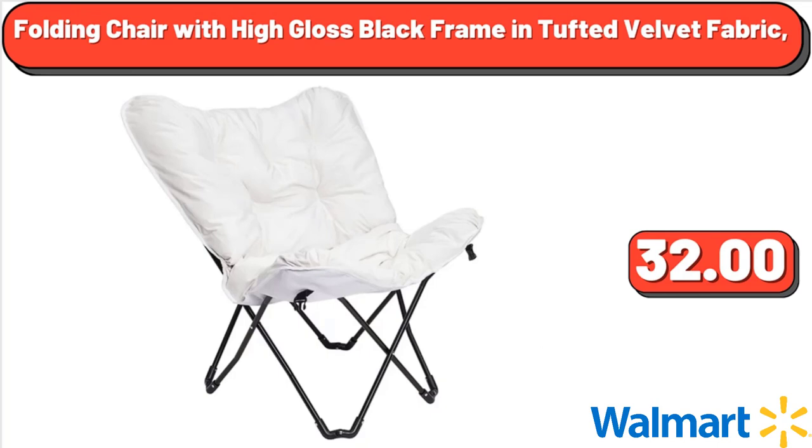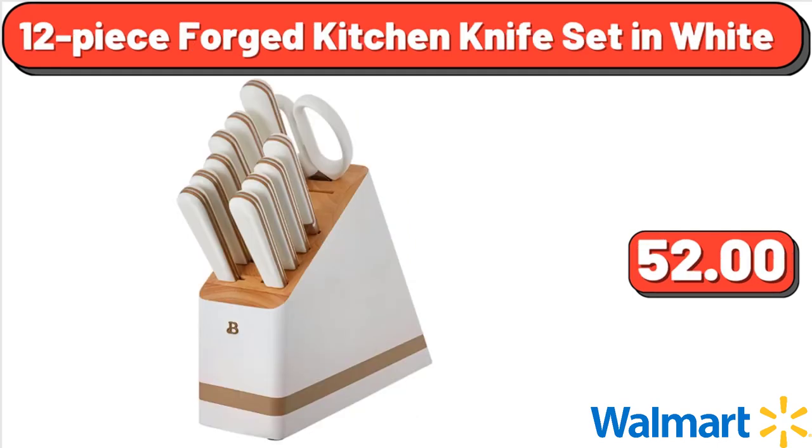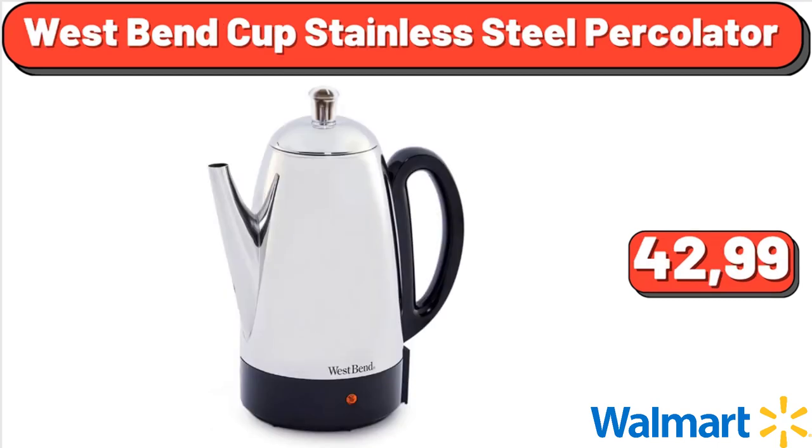Folding Chair with High Gloss Black Frame in Tufted Velvet Fabric, $32. Soft Side Checked 8-Wheel Expandable Spinner, $84.99. 12-Piece Forged Kitchen Knife Set in White, $52. West Bend 42 Cup Stainless Steel Percolator, $42.99.